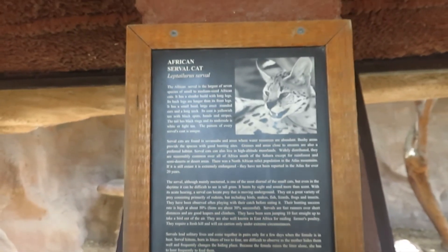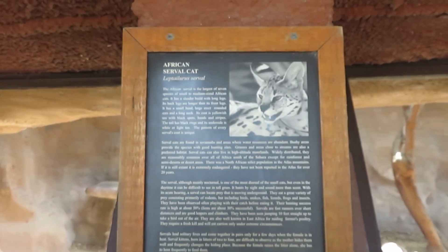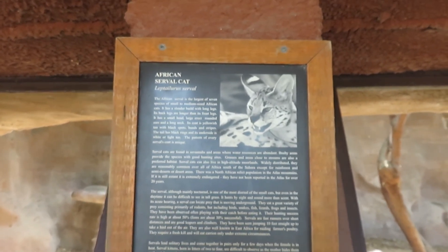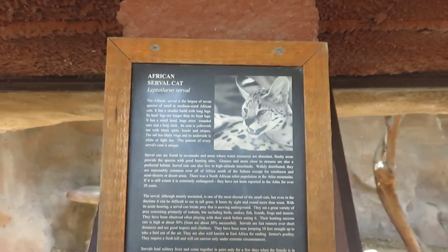I came back to the African serval cat and I still don't see it anywhere. I guess it's too hot for it — this is what it looks like if you haven't seen one before.